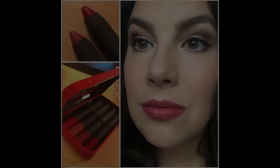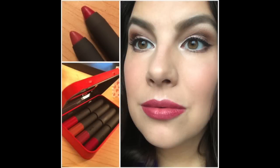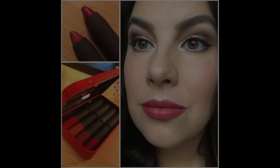Staying power with these is pretty impressive. The other day I had worn a combination of Rhubarb and Winterberry — I put it on before my doctor's appointment and later in the afternoon I looked at my lips and thought, wow, there's still a ton of color left, and it wore actually pretty evenly.